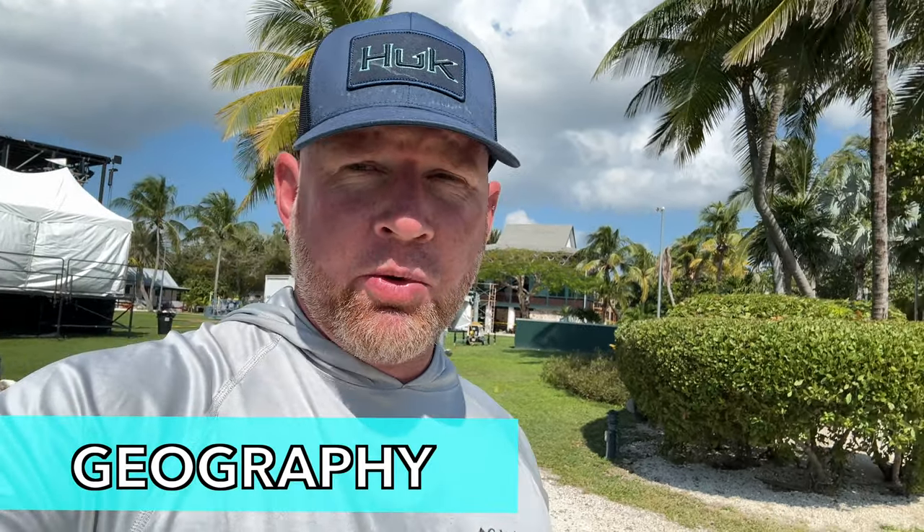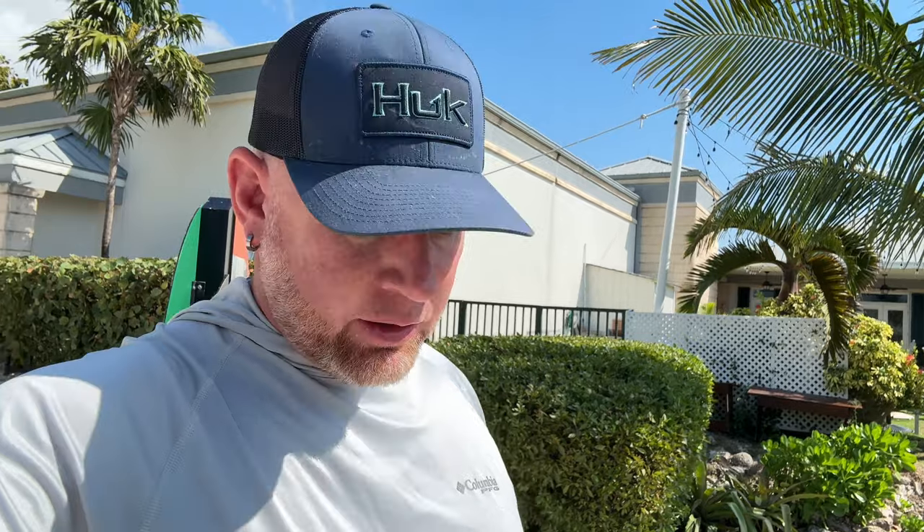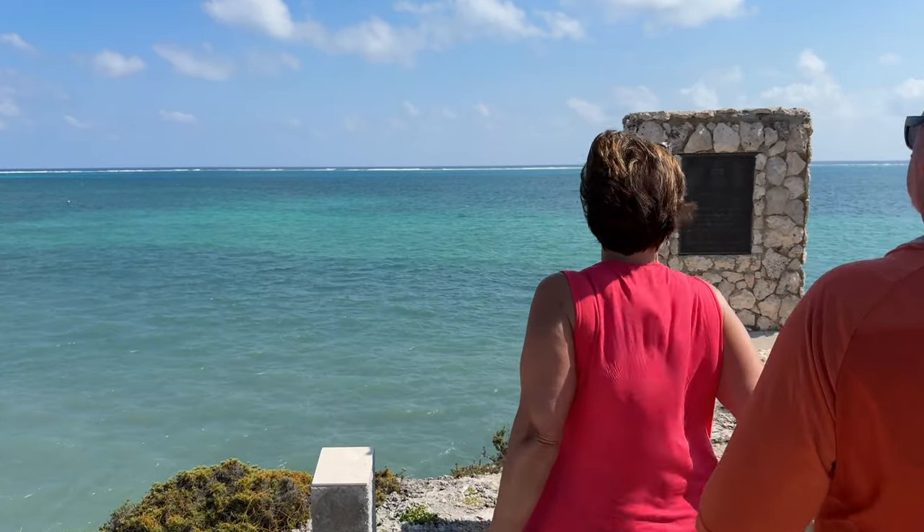A little bit about the geography: there are three islands, with Grand Cayman being the largest and the other two being smaller outlying islands. The population is around 68,000 people. It is an overseas British territory — one of the largest, if not the largest, British overseas territory in terms of island population. And as you can see right now, there are beautiful views all around the Cayman Islands.